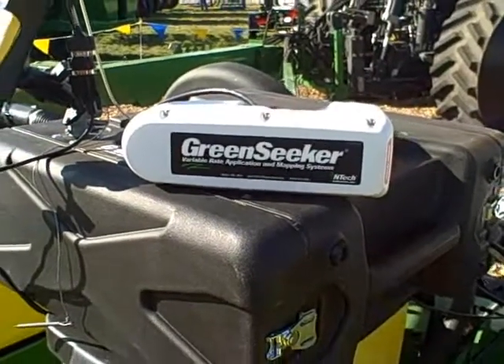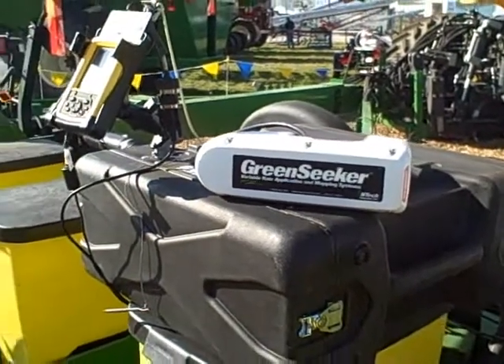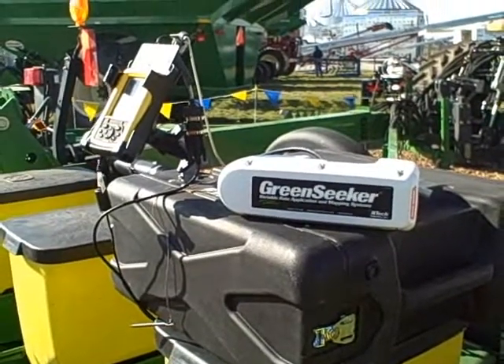It's been a busy year for precision manufacturer Trimble, a company that engineered four acquisitions and significantly extended its portfolio of product offerings in a relatively short stretch of time. PrecisionAg.com got a chance to catch up with Jorge Raud, Director of Engineering for Trimble's Ag Division, to discuss what's behind the spending spree and what we can expect from Trimble in the months to come.